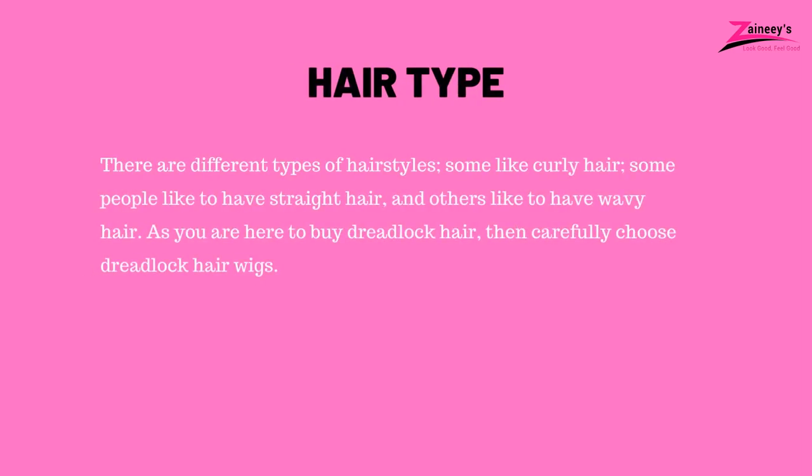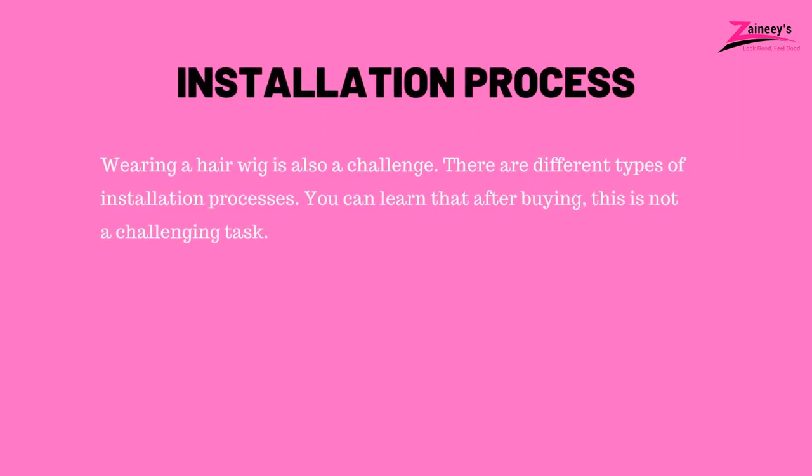Second: hair type. There are different types of hairstyles — some like curly hair, some like straight hair, and others like wavy hair. If you are here to buy dreadlock hair, carefully choose dreadlock hair wigs. Third: installation process. Wearing a hair wig is also a challenge. There are different types of installation processes, but this is not a challenging task.